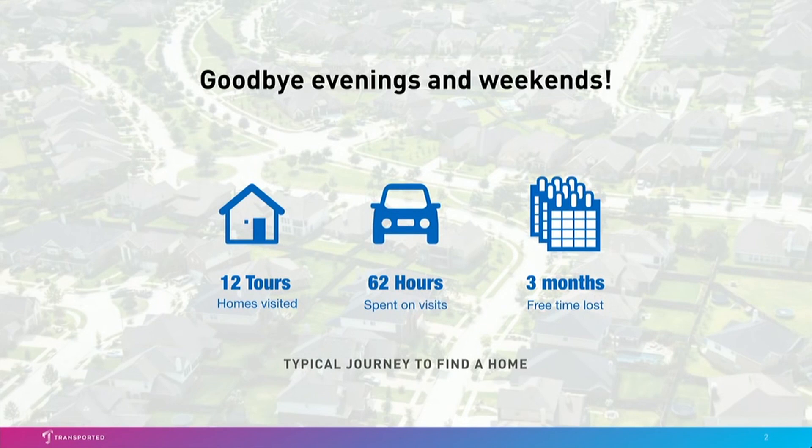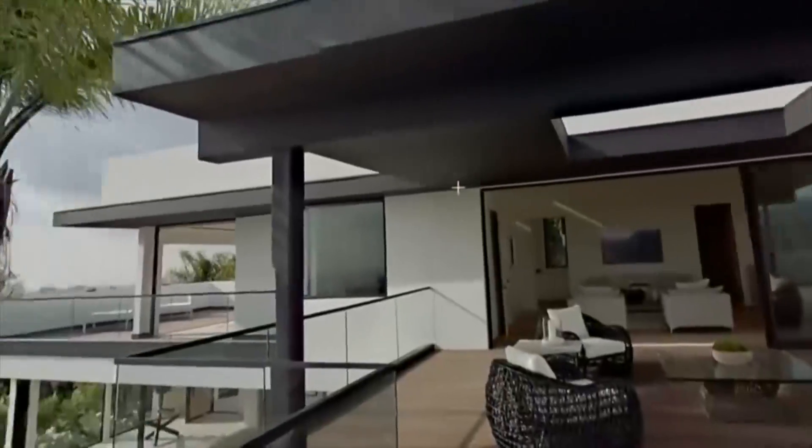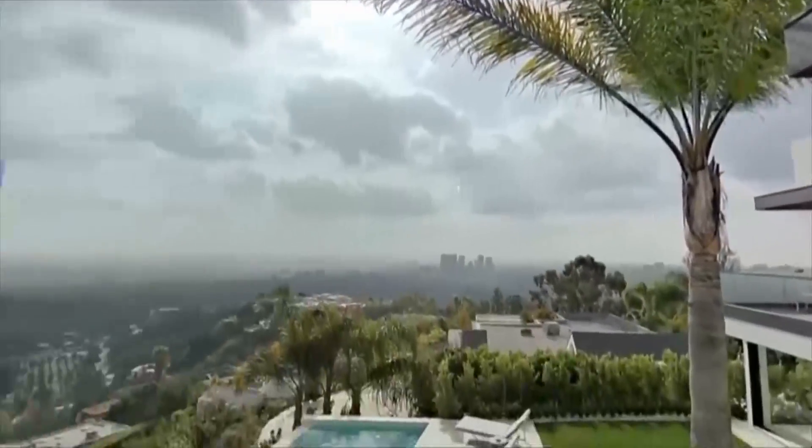Now, imagine instead you could use virtual reality to tour a dozen homes in an hour, find the couple you like, and then go visit those. Let's put on our headsets and get Transported.